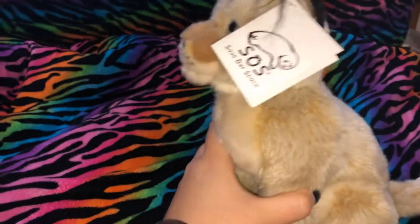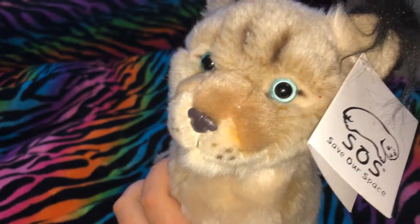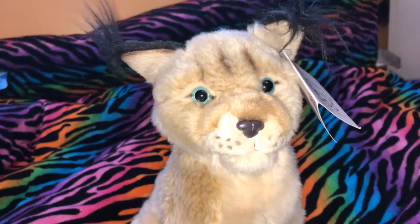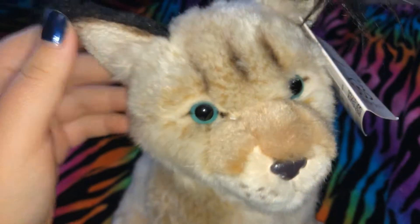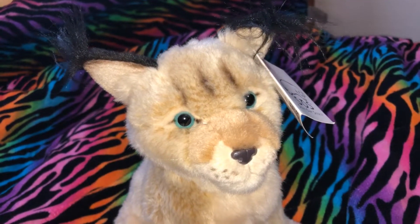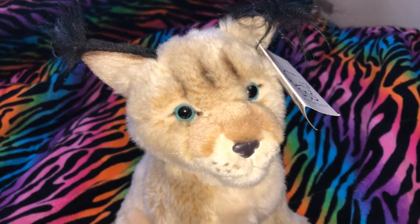I think that Leosco Save Our Space, in my opinion, is the best quality stuffed animals. I thought you could only find these online, but I surprisingly found this one at Gatorland. They also had a couple other plushies, like alligators and a bald eagle from Save Our Space.